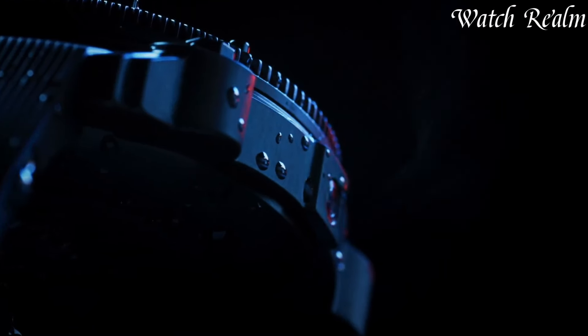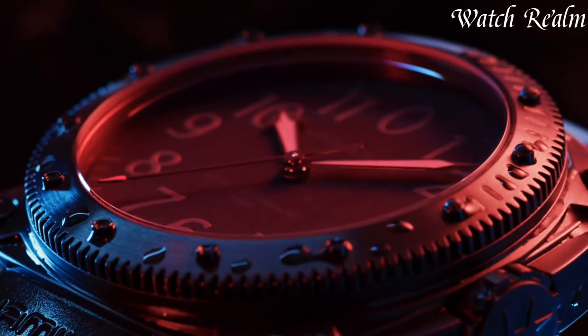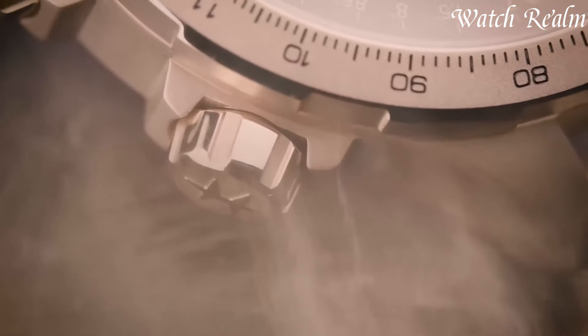With a fusion of American spirit and Swiss precision, Hamilton watches cater to discerning individuals seeking characterful timepieces that effortlessly balance heritage and modernity. You can check pricing for any of these watches in the description below. Now let's get started.